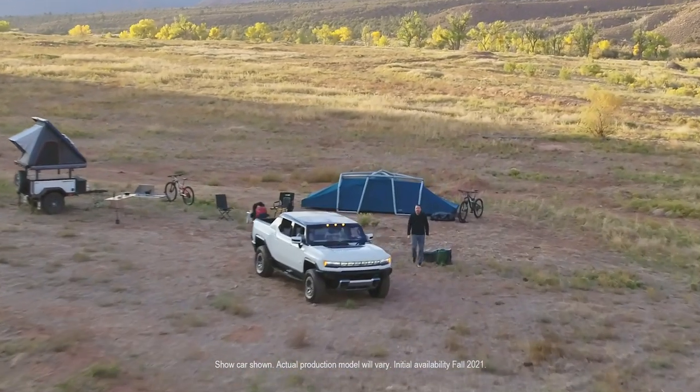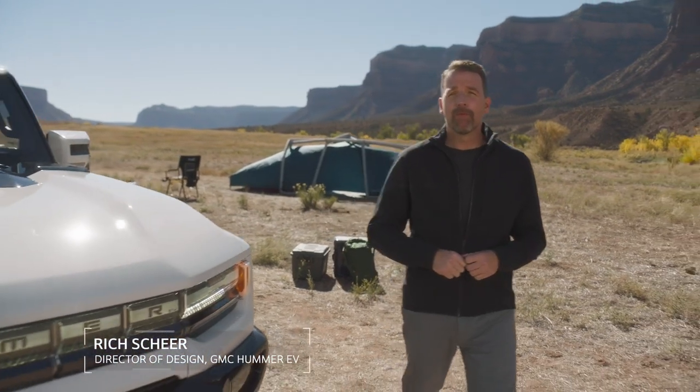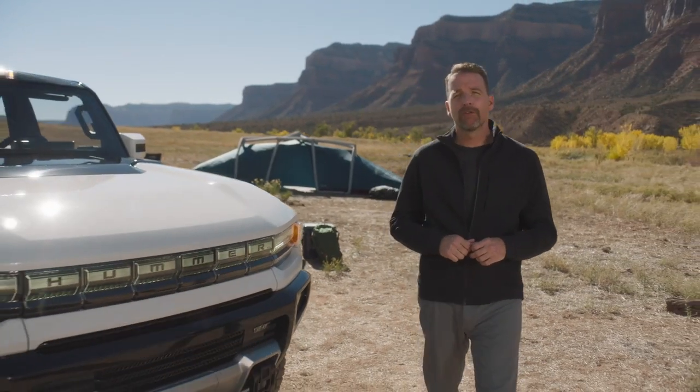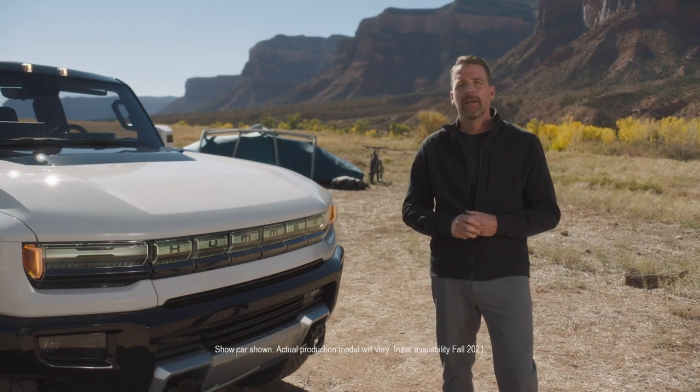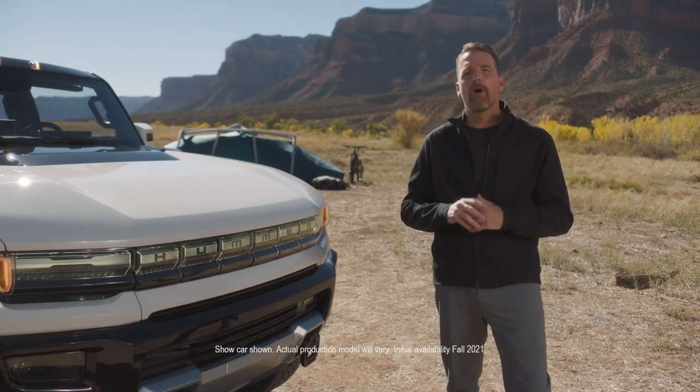We kicked off this program on April 1st of 2019, just 18 months ago. The performance team had worked on the C8 Corvette, transitioned to this project, and from the start we basically worked around the clock. It was a true collaborative effort between all of the design teams.